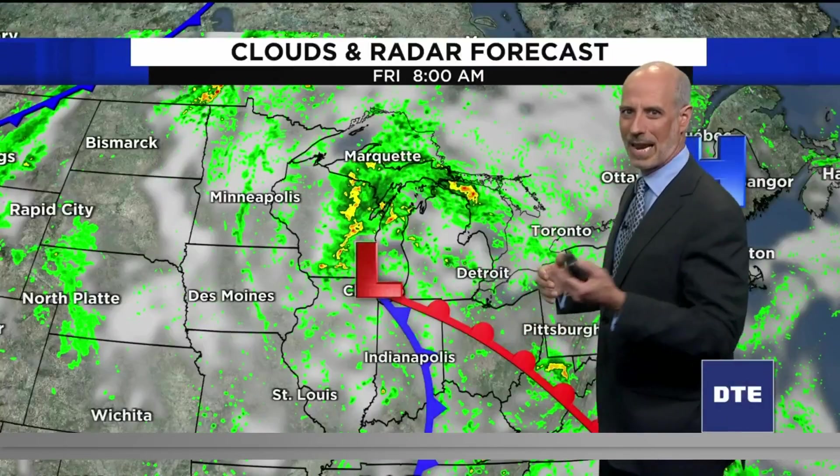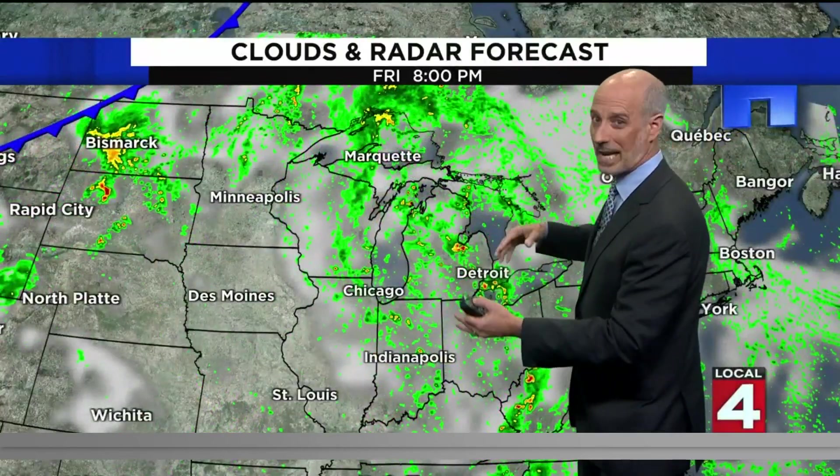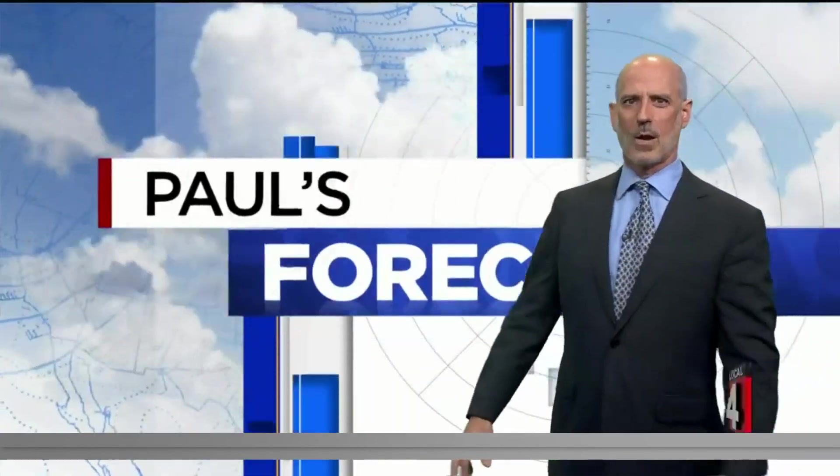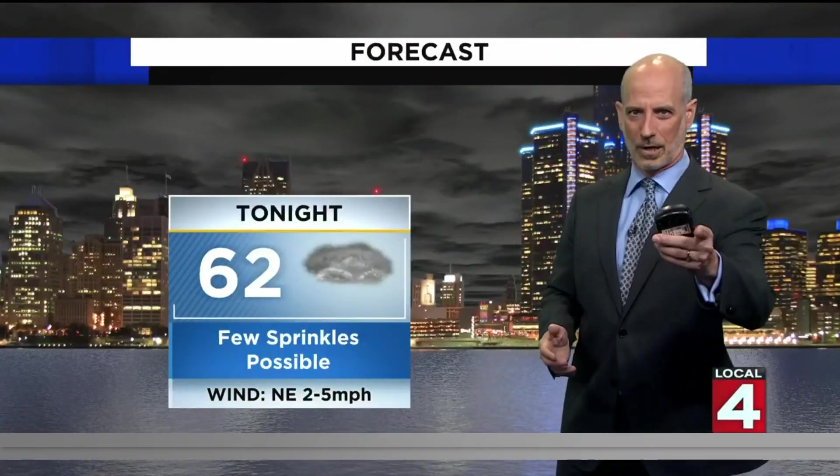And then into the day on Friday, same as Thursday — a scattered shower or storm is possible at any point during the day as the whole system just kind of loses its identity, and we're just left with moisture and a scattered pattern of showers and storms. So hopefully we can keep those away for the weekend. We'll talk about the weekend in a second.